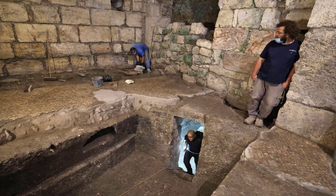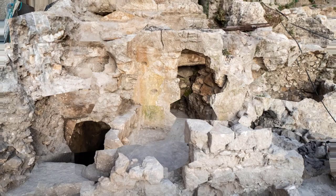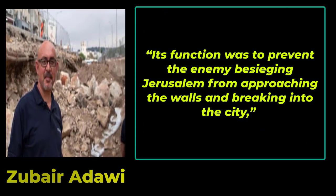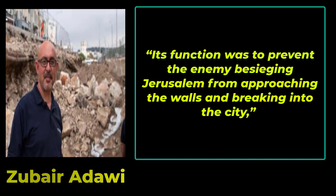According to Israel Antiquities Authority Excavation Director Zubayar Adawi, the moat was at least 10 meters — 33 feet — wide, and between 2 and 7 meters, 6.5 to 23 feet, deep. Its function was to prevent the enemy besieging Jerusalem from approaching the walls and breaking into the city, explained Adawi in a statement sent to IFL Science.